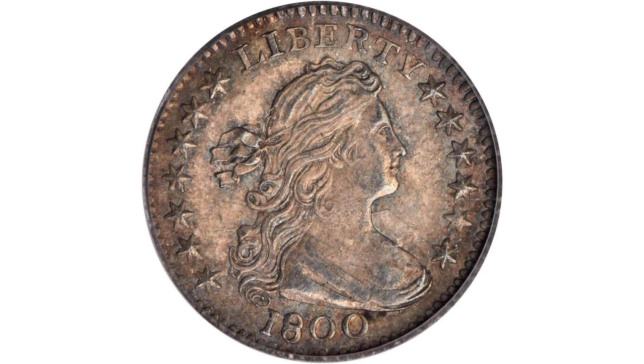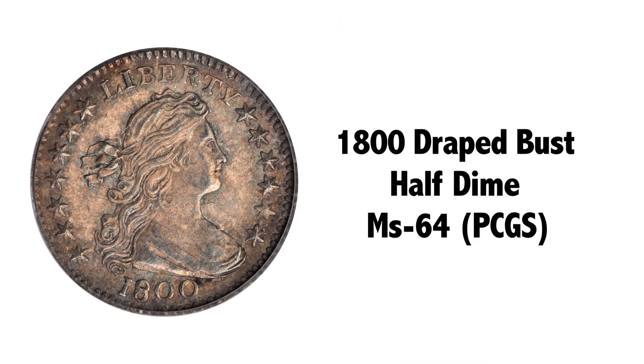The present piece is warmly toned, a mixture of iridescent colors, very attractive, with great eye appeal, and is truly a keeper — an outstanding coin.